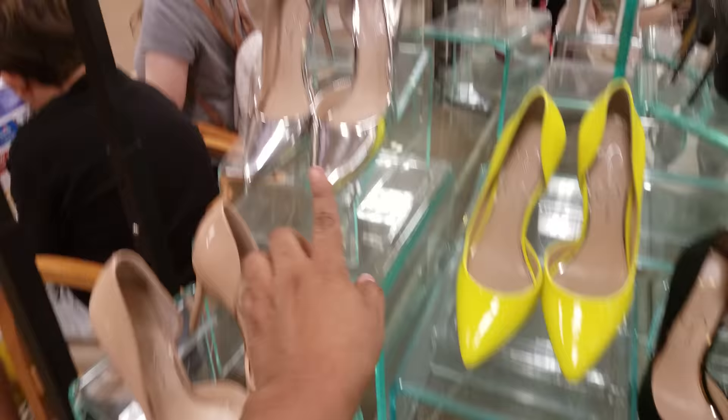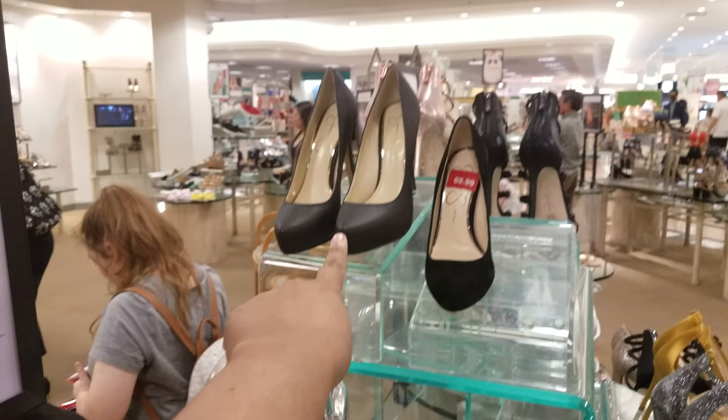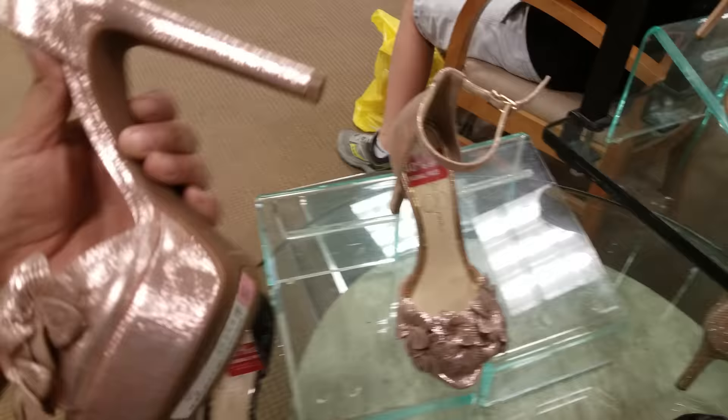And look at these right here — these are really cool. This is going to be $70. Look at this right here — very nice. $60, $50. There's some more in front of me, 40% off, still in the Jessica Simpson. This is going to be $58.